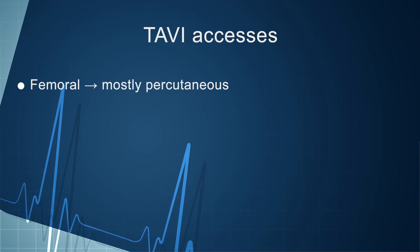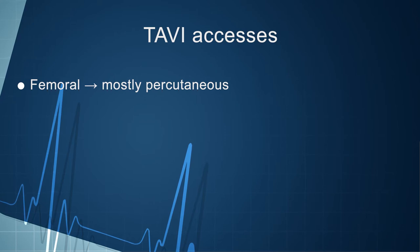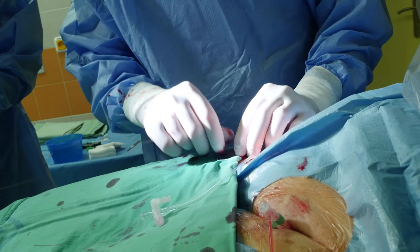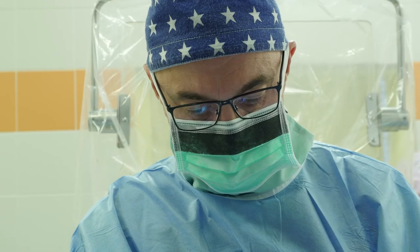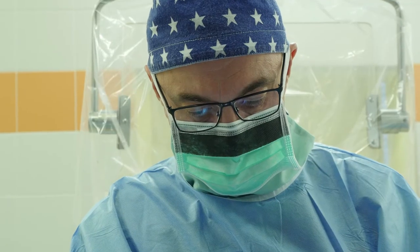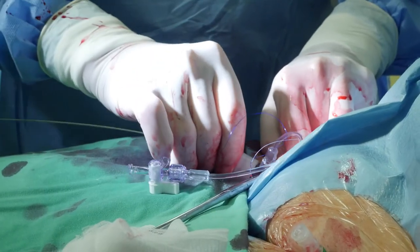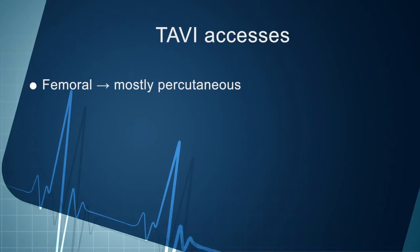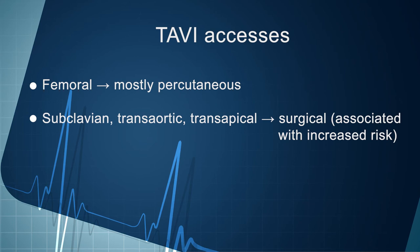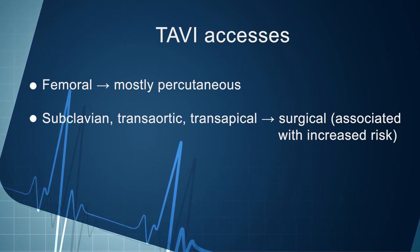The TAVI procedure started with insertion of a large sheath intended for introduction of a catheter with the valve prosthesis inside it. In most cases, access from the common femoral artery is obtained percutaneously, and at the end of the procedure arterial access is closed by special percutaneous closure devices. Alternatively, different vascular accesses can be used, such as subclavian, transaortic, and transapical, but surgical assistance is necessary in these cases and such approaches are usually associated with a higher complication rate.